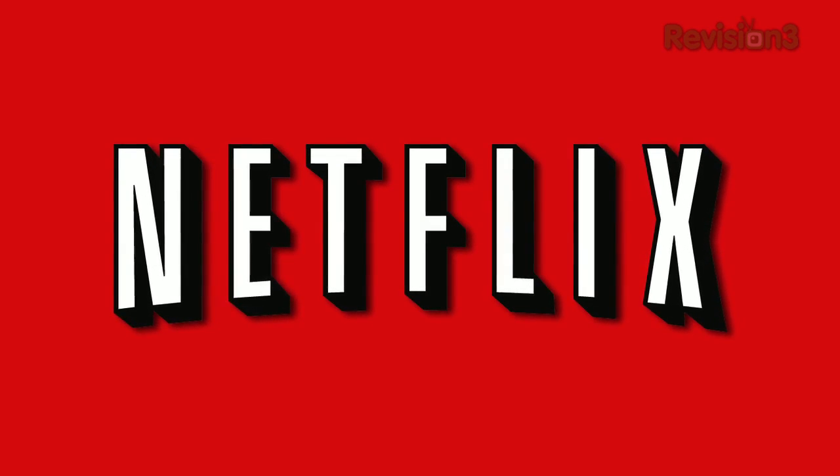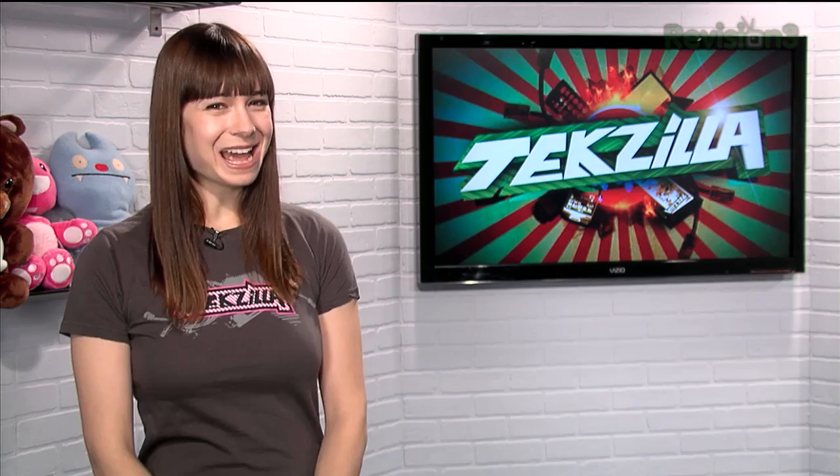Today's Texila Daily is brought to you by Netflix. Welcome to Texila Daily, I'm Veronica Belmont.